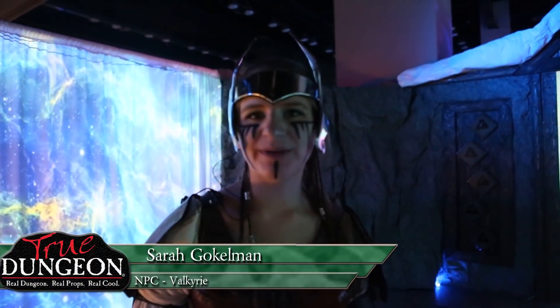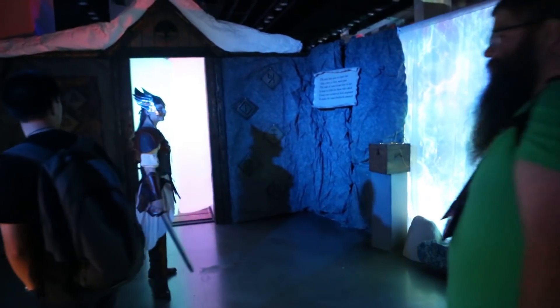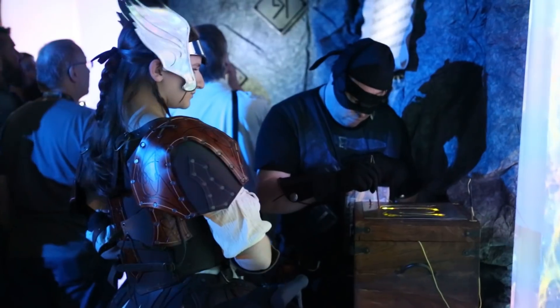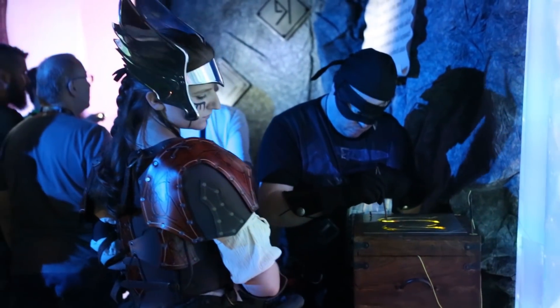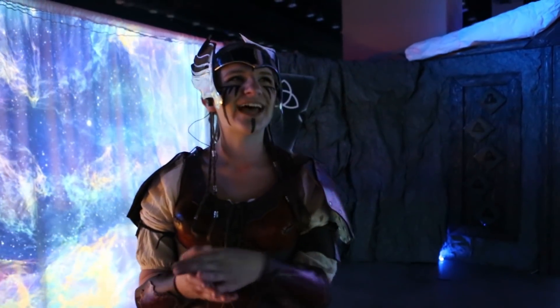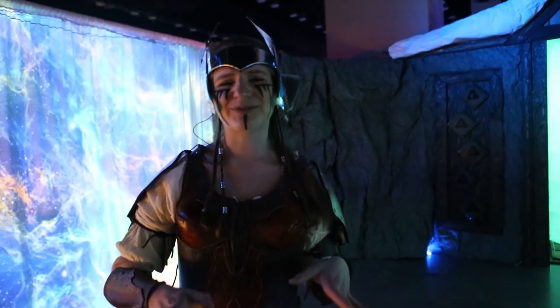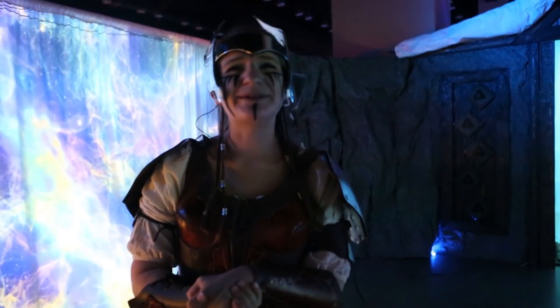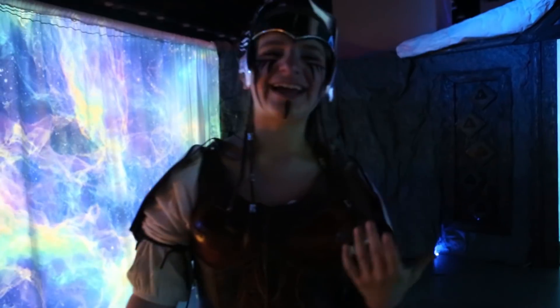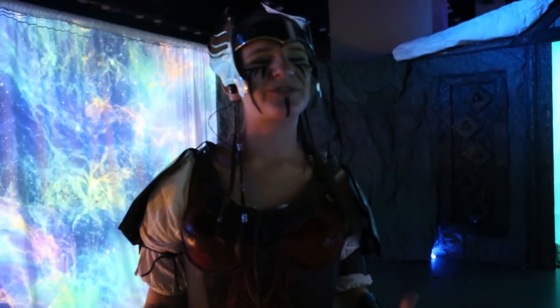My name is Sarah Gokelman, and I'm a Valkyrie. It's my first time here at Gen Con — I just started True Dungeon this year at PAX, and since then I've done PAX and Origins. I love interacting with the players, getting them to tell me their stories, because so many of these players have stories they've thought of in their mind. I had this little girl come through who decided she was a werewolf for the entire game — it was so cute. I was excited to give her the chance to be that character and share her character with me as she goes through the story.